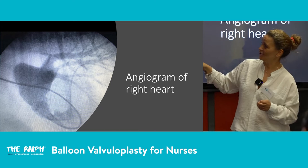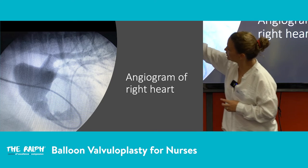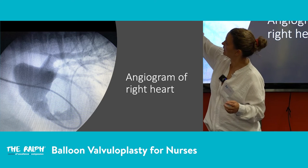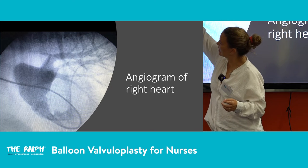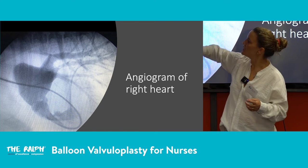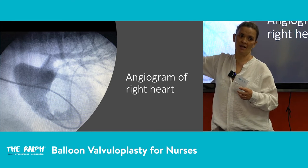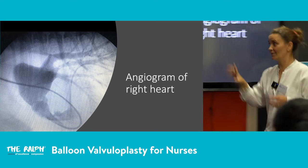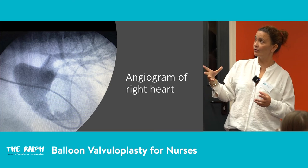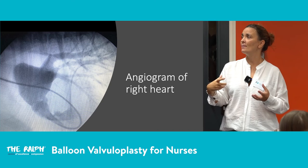That post-stenotic dilation was the largest I have ever seen before this case, and with such a massive stenotic dilation there is a risk of rupture. It really illustrates the severity of what these animals can develop if untreated.